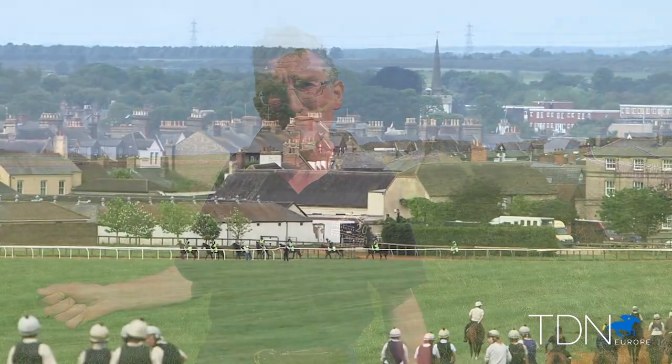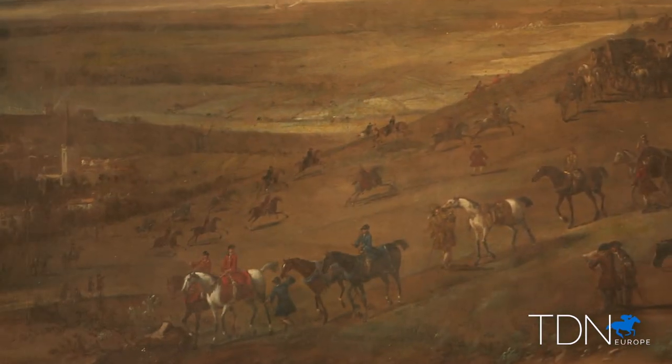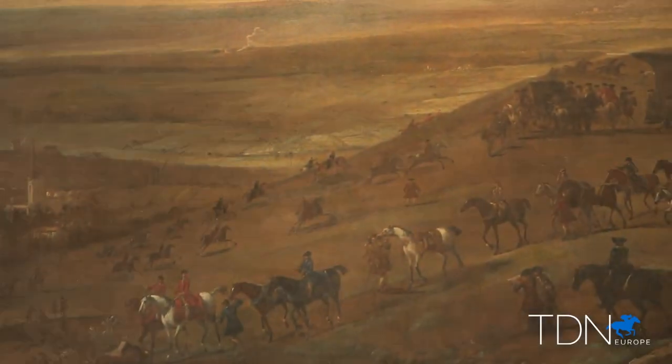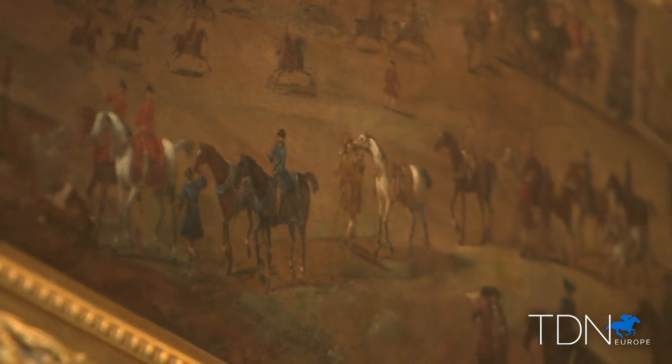But it hasn't really changed. You can see pictures, paintings and drawings from 300 years ago and you'll see the church spires in the town, you'll see the open expanse of grassland on the far side, and you'll see exactly the same thing. You'll see horses cantering or galloping up the hill, being trained, and you'll see their owners and trainers watching them and assessing them. And it really is a timeless, timeless training place.